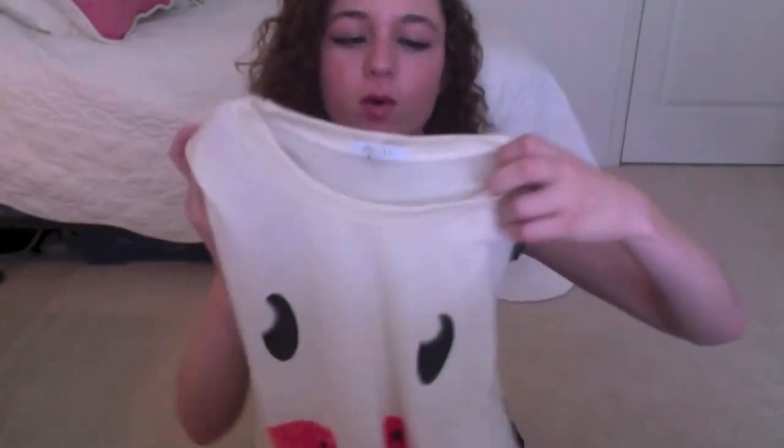You guys know about my obsession with watermelon — I am actually obsessed with it. So I got this muscle tee from Delia's and I think it's just so cute. It kind of reminds me of something a little girl would wear, which is funny to me. I really like how the mouth is like a watermelon. The armholes are really, really big — huge — and I just can't wait to wear a bandeau under this.